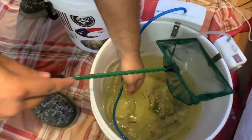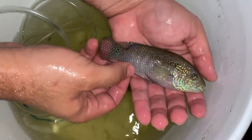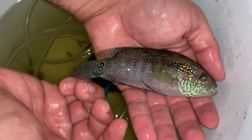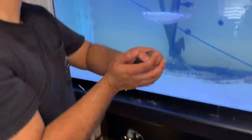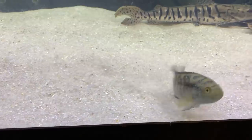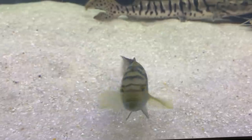Let's grab this guy! It's time to go ahead and add our new catch. Look at the colors on that guy - he's awesome. Hopefully he gets along with everybody. Here we go - one, two, three! Look at this guy, he's so interesting. He's going absolutely insane! With that being said, I hope you enjoyed this episode - don't forget to like and subscribe.